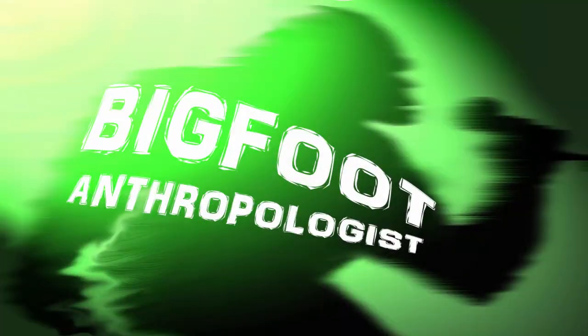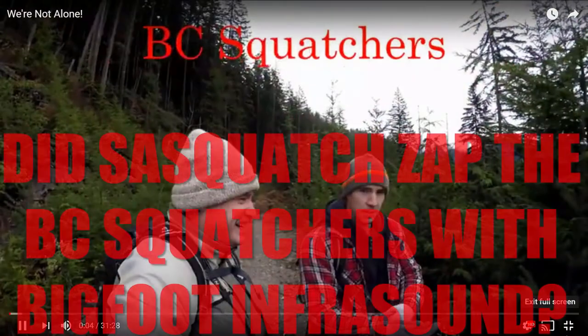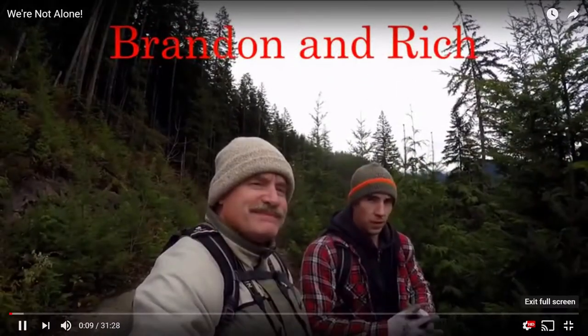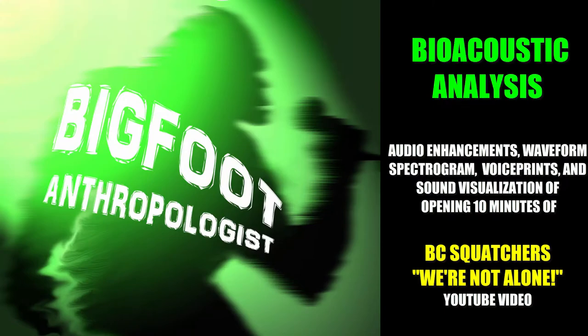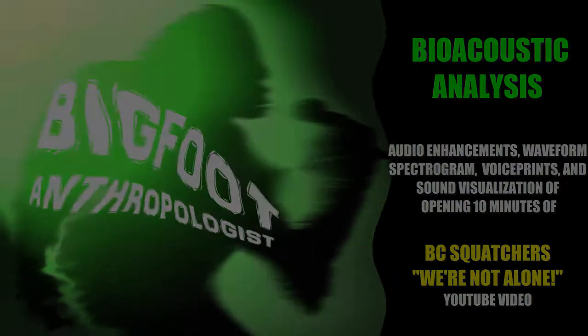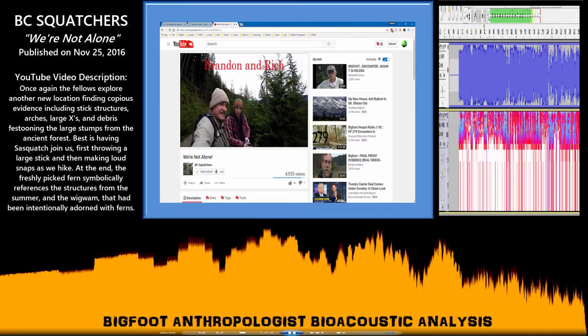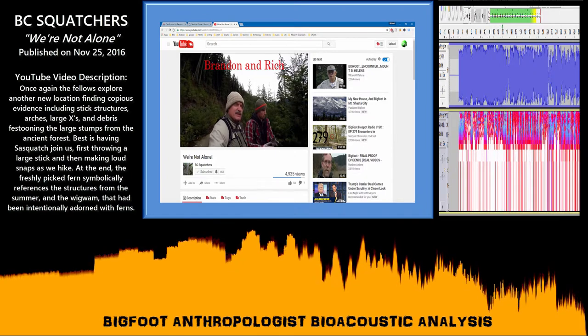Hi, welcome to Bigfoot Anthropologist. BC Squatchers here. Rich, you ready for another one today? Yeah, a little chillier today, but we're expecting to find some good evidence.